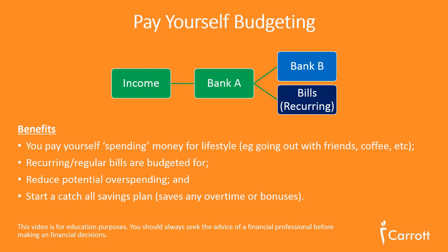So how does pay yourself budgeting work? When you get paid your wage or salary, that amount is deposited into Bank A, which becomes your savings or high interest savings account. From there, you can disperse a fixed amount of money into your Bank B account.